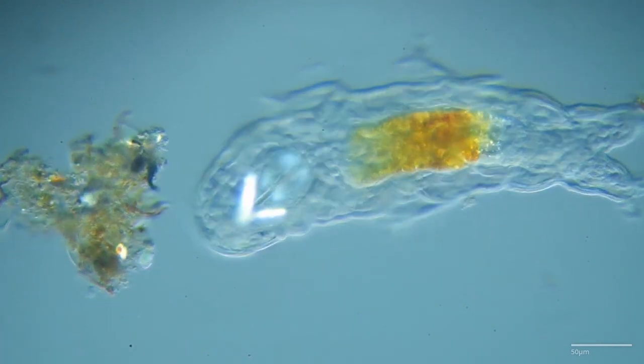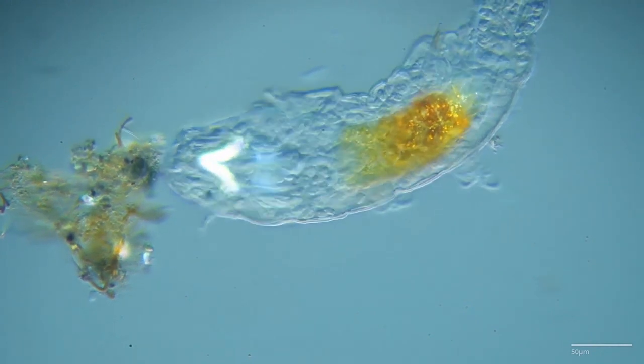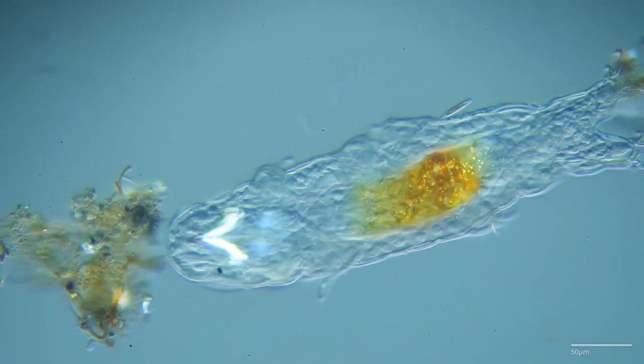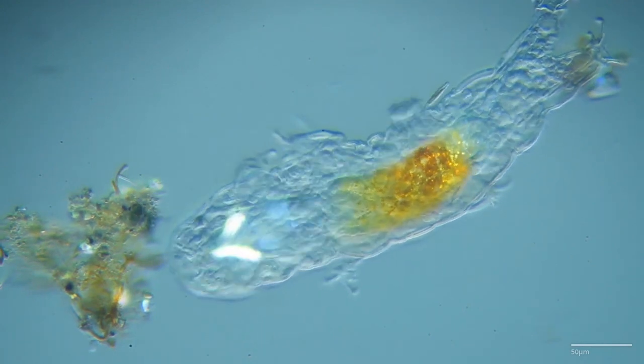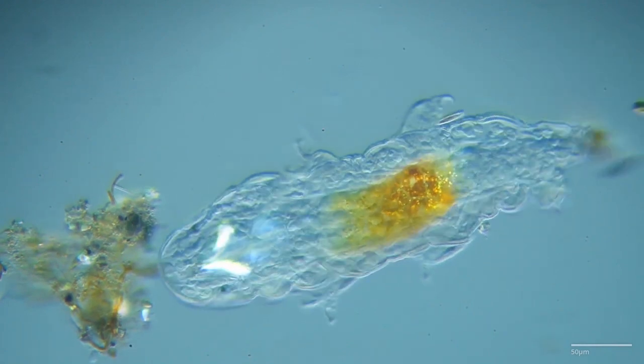One of the key features contributing to the extreme environmental resilience of tardigrades is their ability to enter a state of anhydrobiosis. When faced with desiccation or severe dehydration, tardigrades can effectively shut down their metabolic processes, drastically reducing their water content and entering a dormant state.